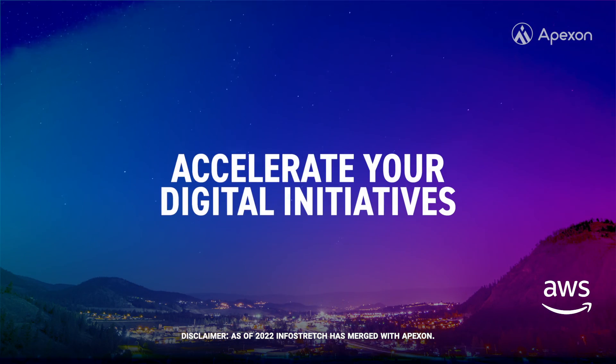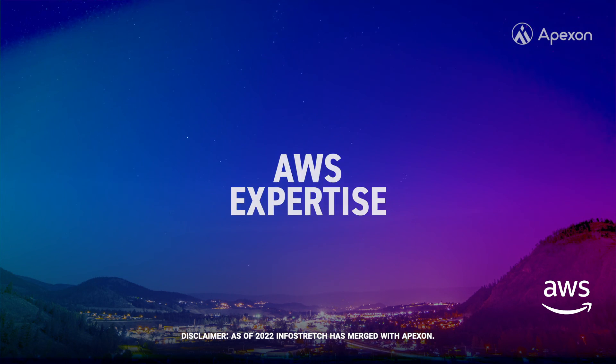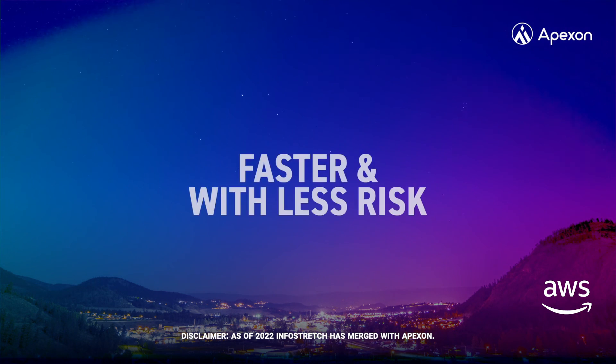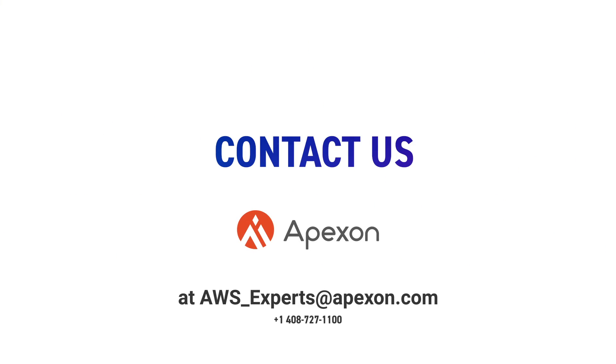If you need to accelerate your digital initiatives, InfoStretch has the AWS expertise, resources, and technology to achieve your goals faster and with less risk. Contact us today at aws_experts@infostretch.com.